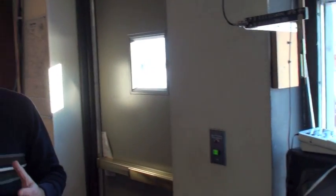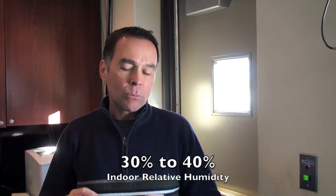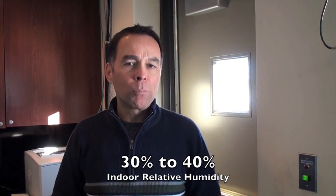To battle that, we need to use a humidifier on our furnace to add a little bit of extra moisture to the air. Ideally, we want to keep that inside relative humidity between about 30 and 40%.